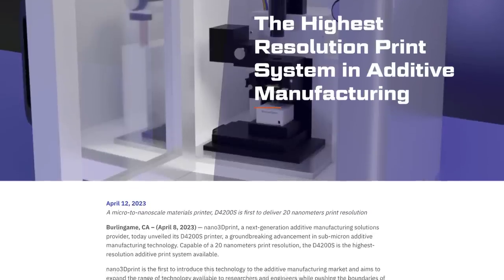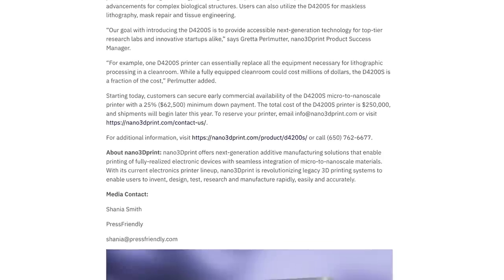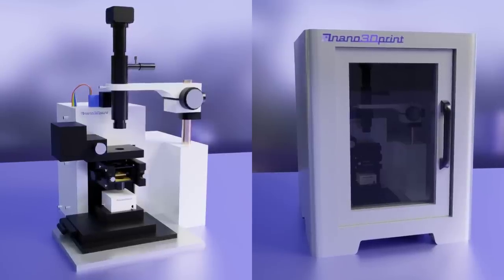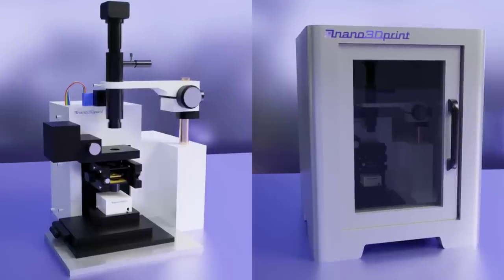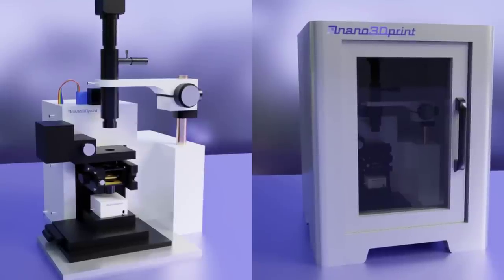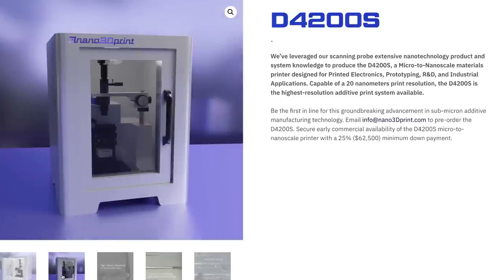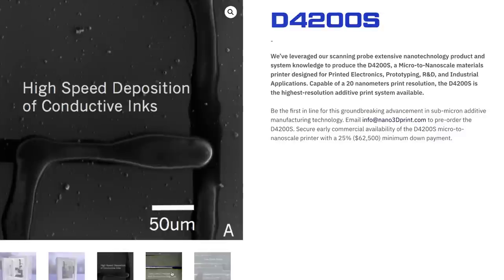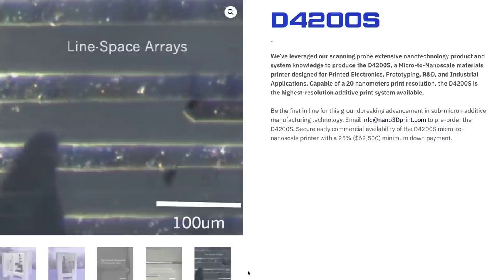In other news, Nano 3D Print unveiled their D4200S printer. The company claims that it is the highest resolution print system in additive manufacturing today, capable of printing between 20 nanometres to 250 micrometres, achieving ultimate printing positional accuracy at less than 1 nanometre. With the ability to print functional materials for electronics, prototyping, R&D, industrial applications and bioprinting, the D4200S's print heads accommodate various print materials including gold, silver, copper, polymers, metallic oxides, organic compounds and photosensitive polymers. The printer costs a whopping quarter of a million dollars, and shipments will begin later this year.